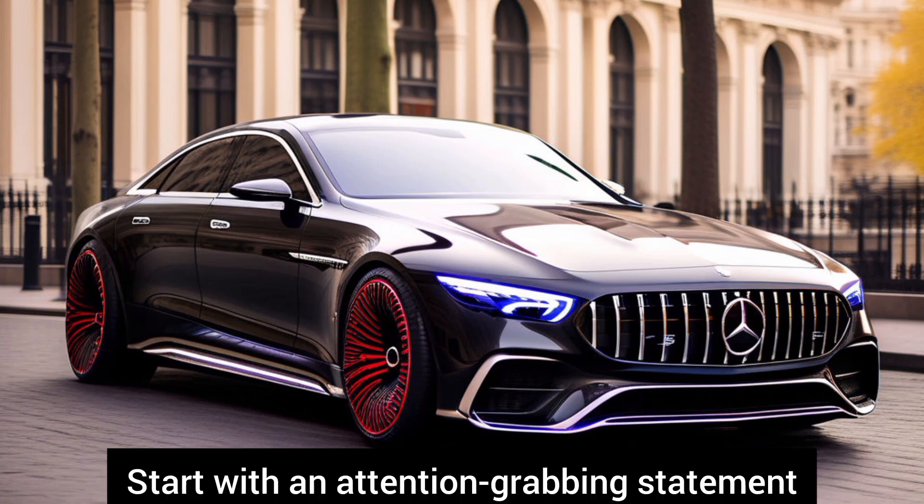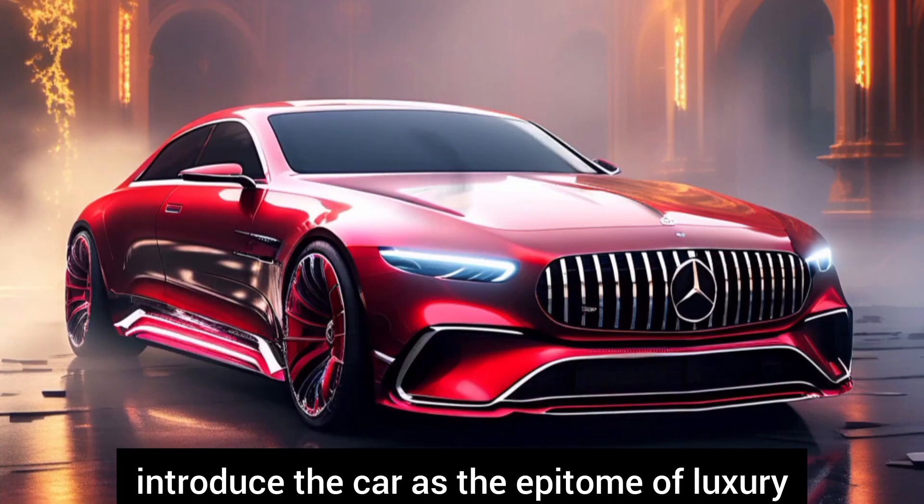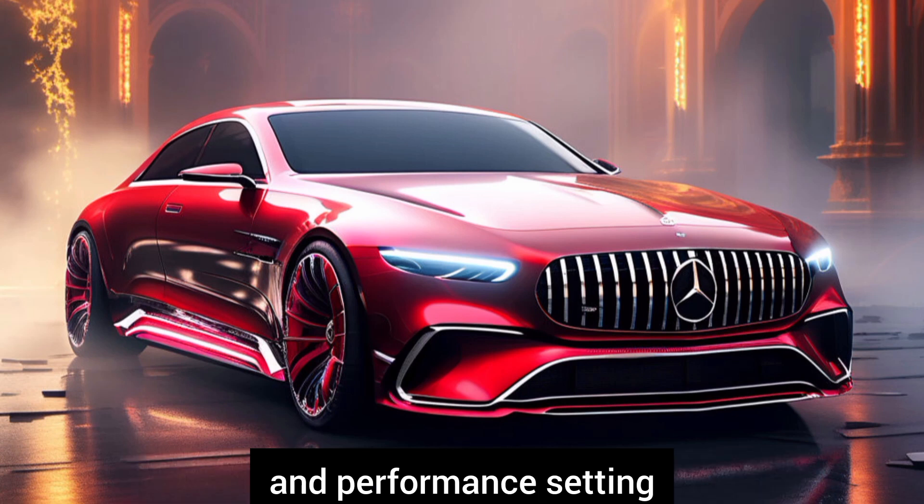Start with an attention-grabbing statement about the excitement surrounding the upcoming Mercedes-AMG CLE 63. Introduce the car as the epitome of luxury and performance, setting the standard for its class.